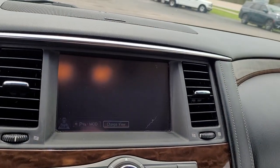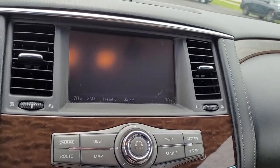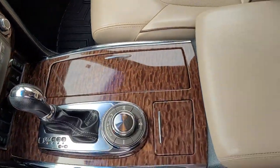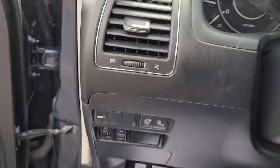The following are some of this vehicle's highlighted options: navigation system, keyless entry, power lift gate, fog lamps, electronic stability control, third row seat, seat memory, intermittent wipers, universal garage door opener, and trip computer.